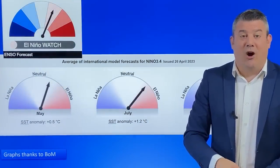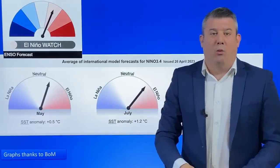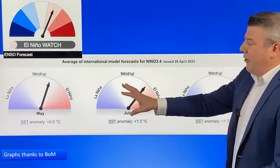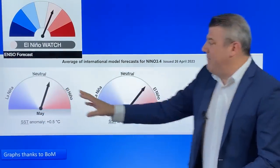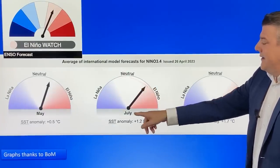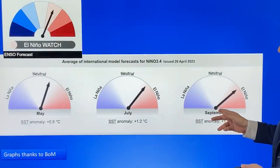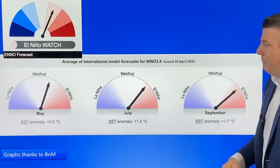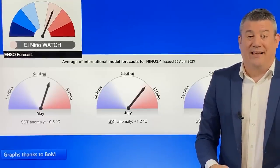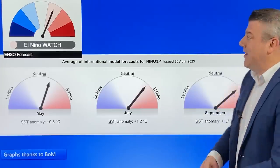Speaking of El Niño, here's the latest from the Bureau of Meteorology out of Australia. We're in an El Niño watch, which means it is looking likely to be El Niño by the end of the year. Looking at the model of all models, in May we're still very much in neutral at the moment with a chaotic weather pattern. It pretty much stays in that neutral zone all the way through to about July or August, and it's around that period where we think El Niño will be declared. As we head into spring, that means more likely to see windy westerlies and southwesters in the New Zealand area, making western areas cloudier and wetter and eastern areas a bit drier.